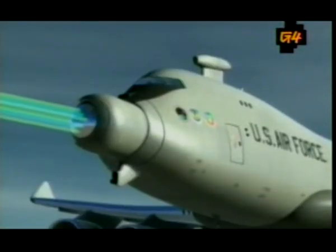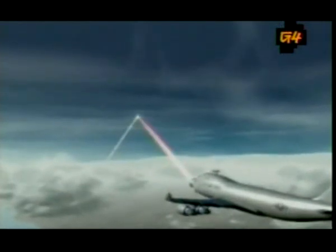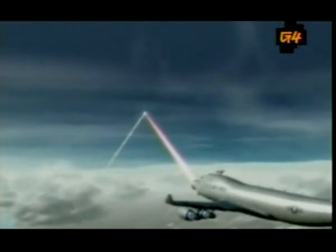Once all systems are go, a high-energy laser is fired at the target. If it hits the flank for just two or three seconds, the missile explodes. That's a boost-phase bullseye.